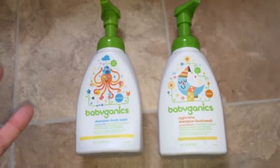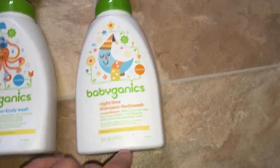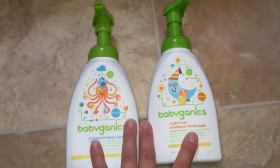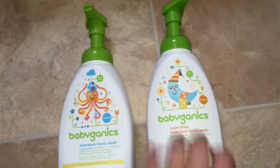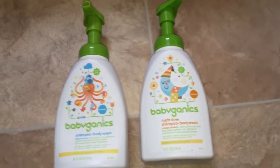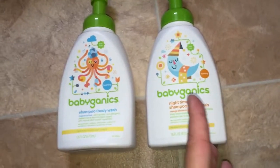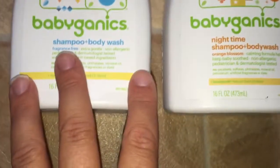Every time I've been to the store lately I can never find the fragrance-free, so the only one they had was the orange blossom. This nighttime one I was a bit skeptical about getting for her, but since it was the only one available I did get it. And guess what — it didn't break her out at all, completely fine. She actually slept pretty good, and she usually has a hard time falling asleep. I'm going to keep trying it to see if it helps calm her to sleep.